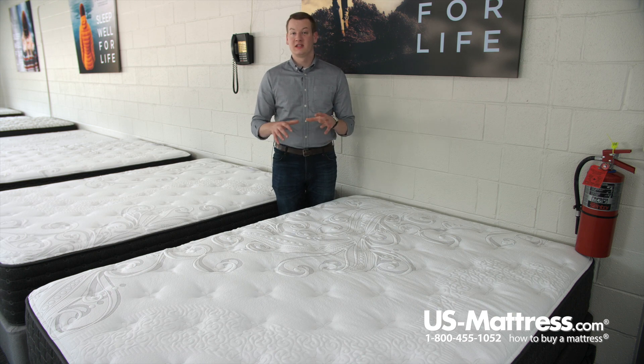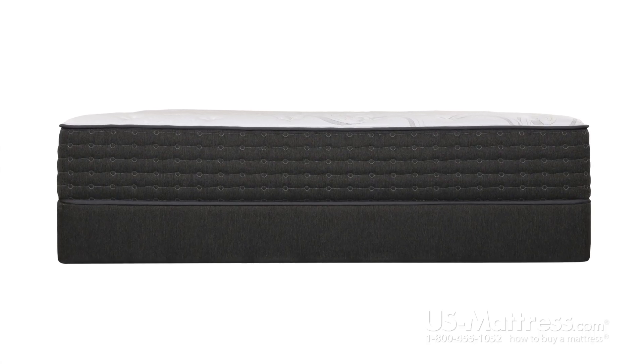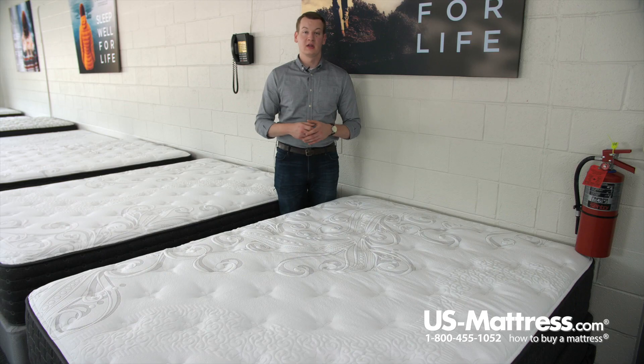That being said, because this mattress is completely foam — there's no springs in it — it's going to be completely adjustable base friendly. So if you already have an adjustable base, or if you're in the market for one of the adjustable bases on our site, this mattress would go perfectly on top of any of them.